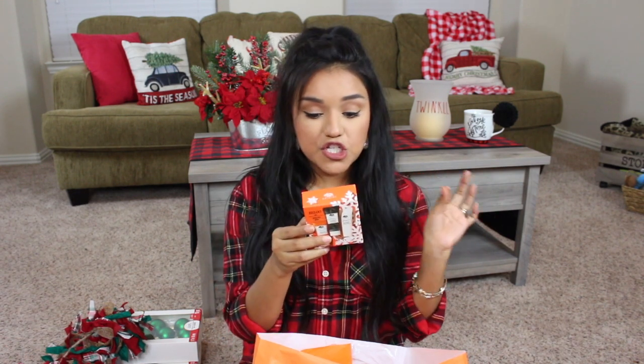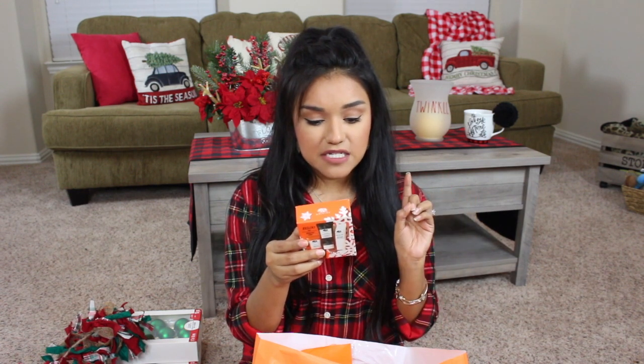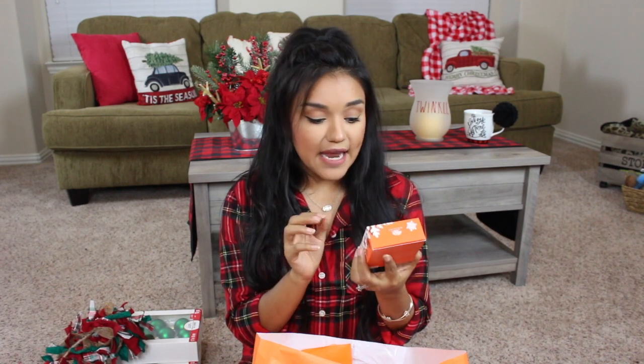I also picked up the Origins Purify and Energize kit for myself. It comes with a Checks and Balances Frothy Face Wash, a Clear Improvement Active Charcoal Mask to clear pores, and a Ginseng Energy Boosting Gel Moisturizer. I've never tried anything from this brand before and this is a great way to sample it — three different products for $12. Those are deals and steals.